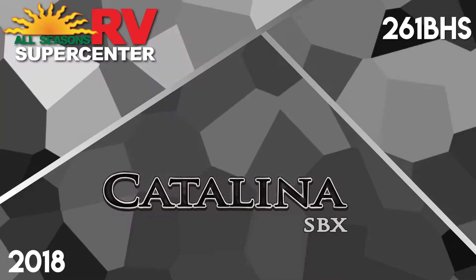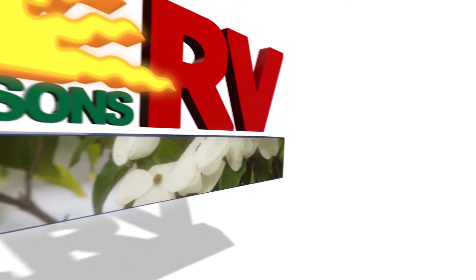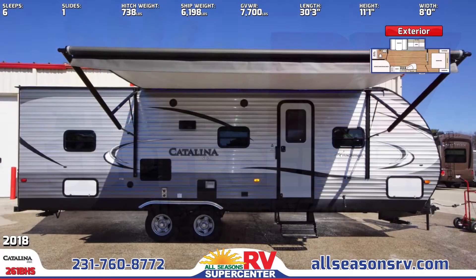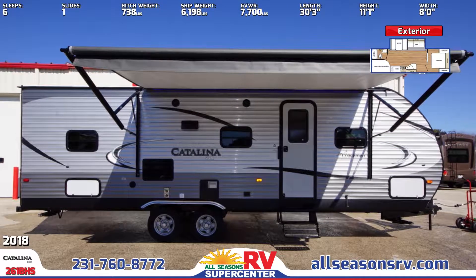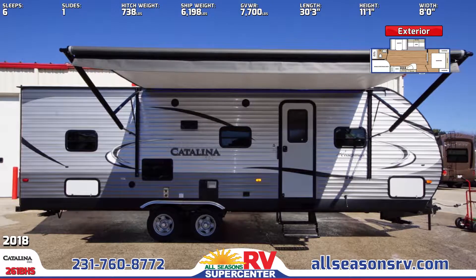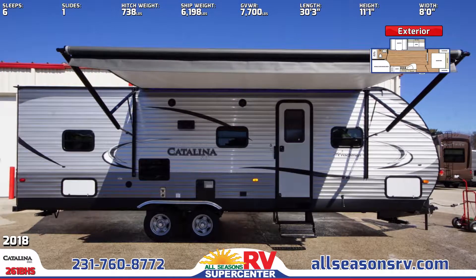The 2018 Catalina SVX 261BHS Travel Trailer lets your family choose your own adventure. This RV is fun both inside and out. On sunny afternoons, stretch out under the fabulous 15-foot power awning, which is great even during the evening hours with LED lighting and great outside speakers for your favorite tunes.